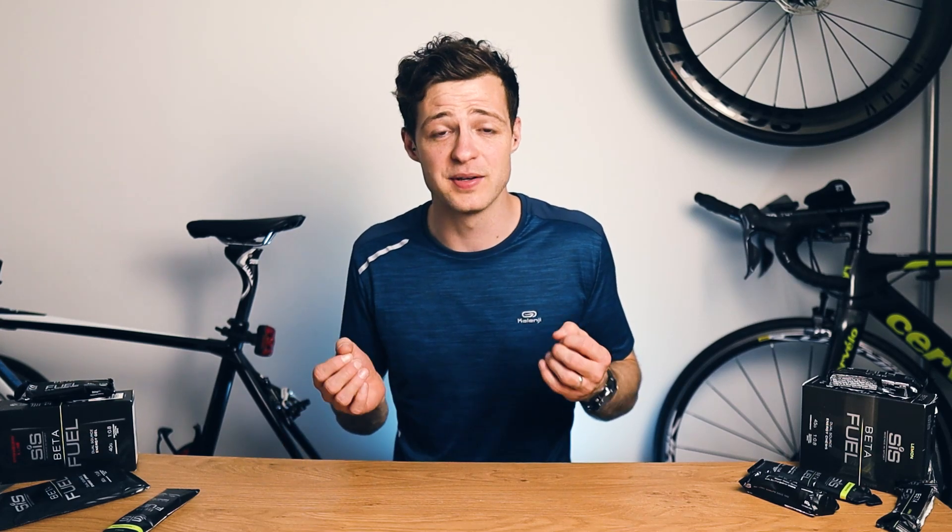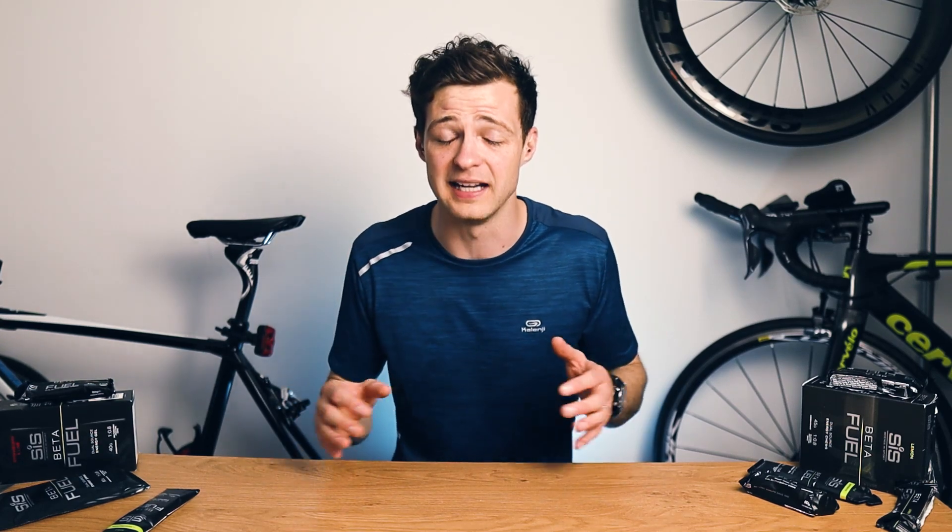In fact I think I'd actually go as far as to say that this is probably my favorite sports nutrition product. It's really good. So what's up nutrition nerds and welcome back to another video.